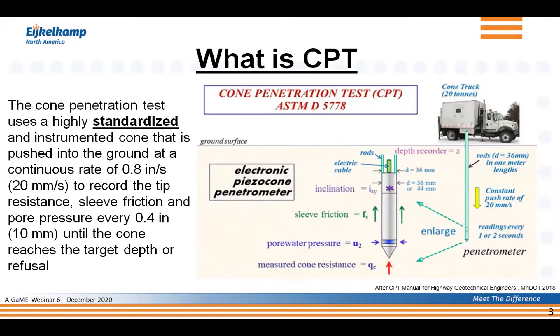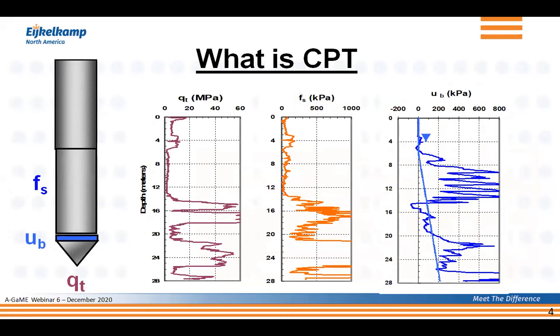What is most important is that CPT is standardized in the United States through ASTM D5778. Because it's standardized, the results are repeatable — regardless of what equipment you use, you get basically the same results. Those results include the tip resistance (the purple line), the sleeve friction (the orange line), and the pore pressure. Not the true pore pressure, because the cone is moving through the ground creating a dynamic effect, but you get a dynamic pore pressure that you can compare with hydrostatic pressure shown as the light blue line on the graph.